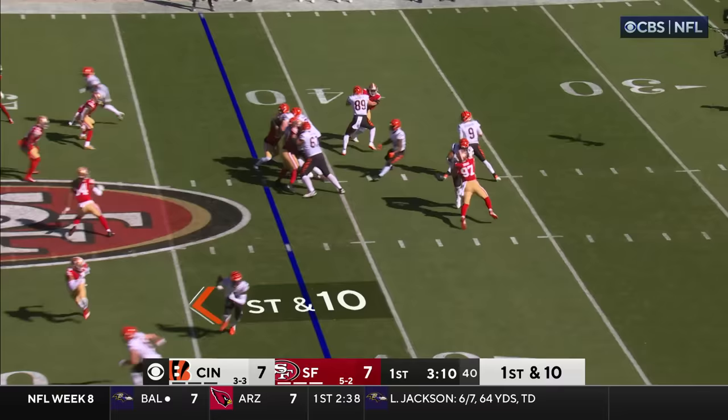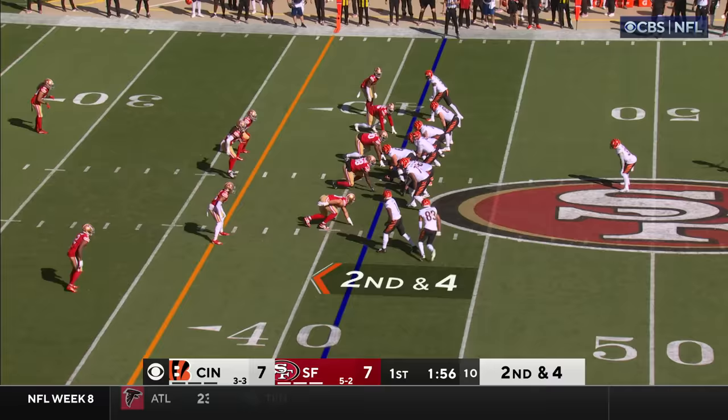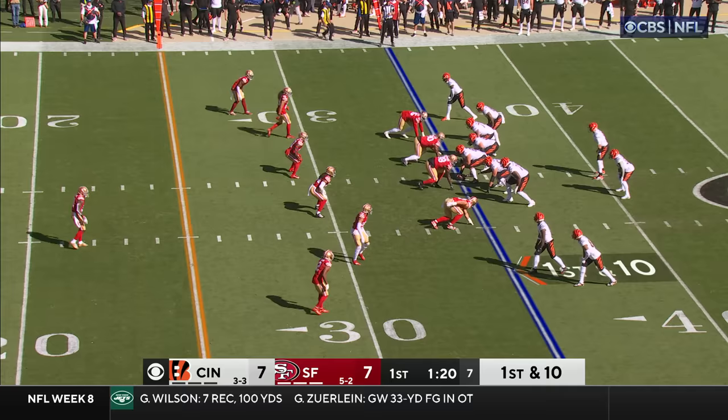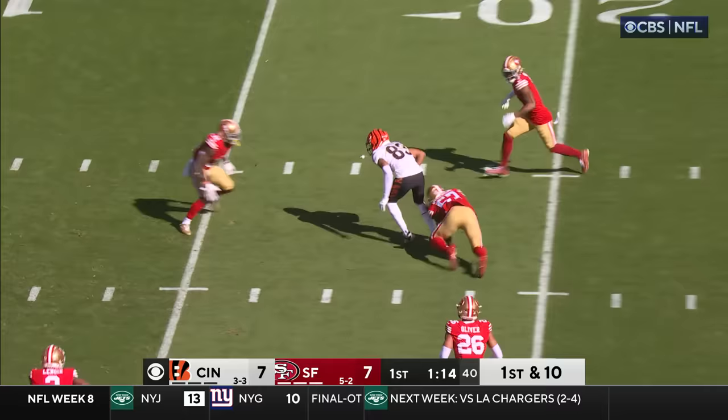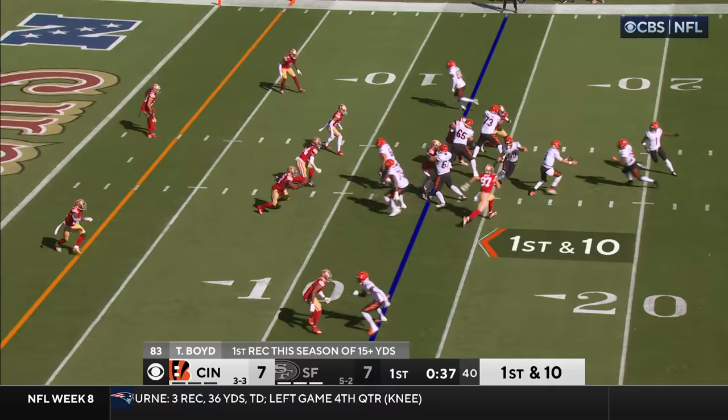Here's Burrow again coming from under center, going to dump it off — Mixon, nice breaking of a tackle and he's got 12 for a first. Second and four and look at that little play for a first down — that is Tyler Boyd. First and ten from the San Francisco 35, open in the middle — it's Boyd again — and he fights for a couple of extra yards. That was the longest catch of the season for Boyd, it went for 22.